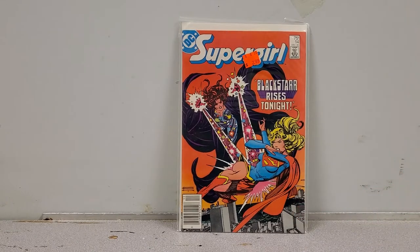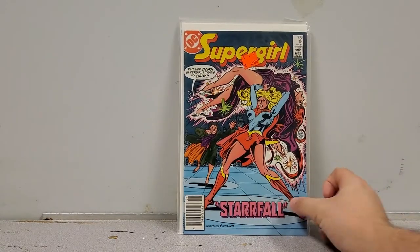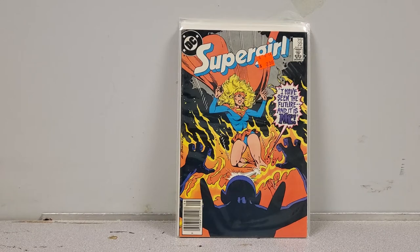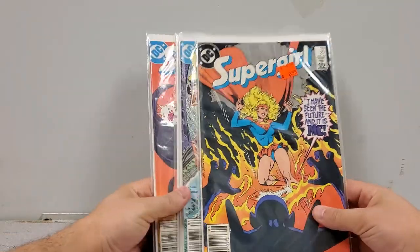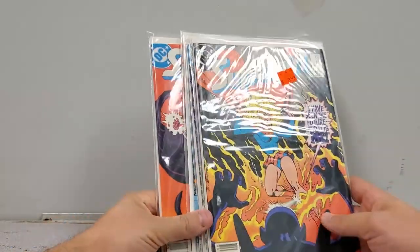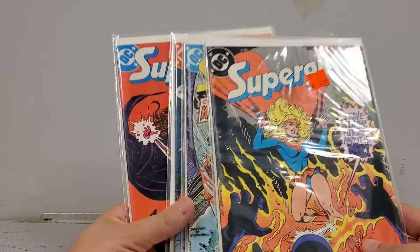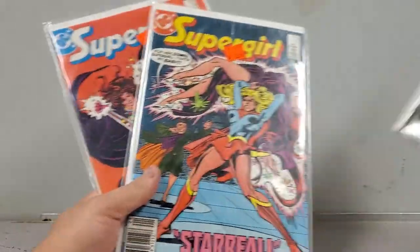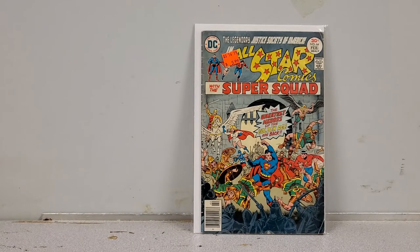Now we've got Supergirl volume 2. I have everything from issues 1 to 12 and a couple others. In this haul I picked up issues 14, 15, 18, and 22. I did not pay the cover price — I paid a lot less — and they're all in beautiful condition for being 36 or 37 years old. These are for my personal collection.